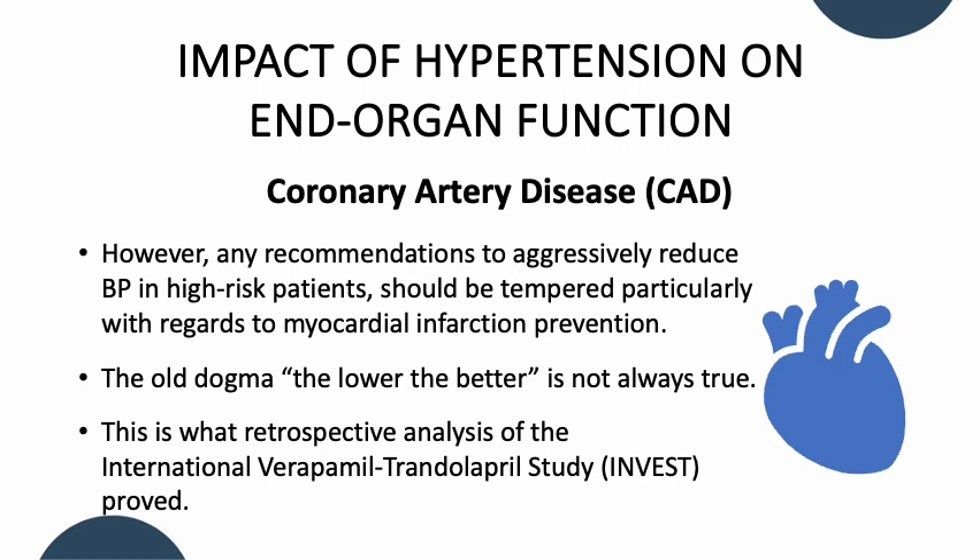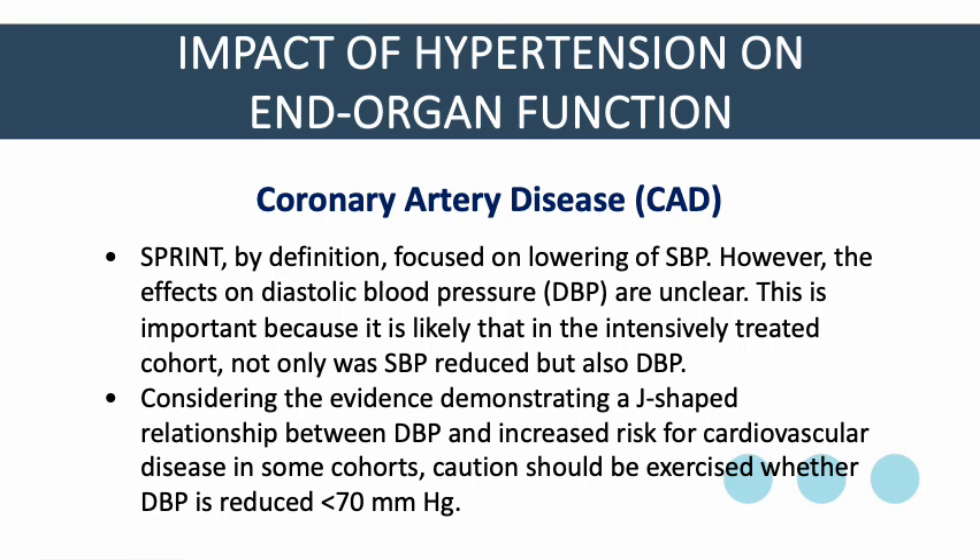The old dogma — the lower the better — is not always true. This is what the retrospective analysis of the International Verapamil-Trandolapril Study, or INVEST, proved. SPRINT, by definition, focused on the lowering of systolic blood pressure; however, the effects on diastolic blood pressure are unclear. This is important because in the intensively treated cohort, not only was systolic blood pressure reduced but also diastolic blood pressure. Considering the evidence demonstrating a J-shaped relationship between diastolic blood pressure and increased cardiovascular risk, caution should be exercised whenever diastolic blood pressure is reduced to less than 70 mmHg.